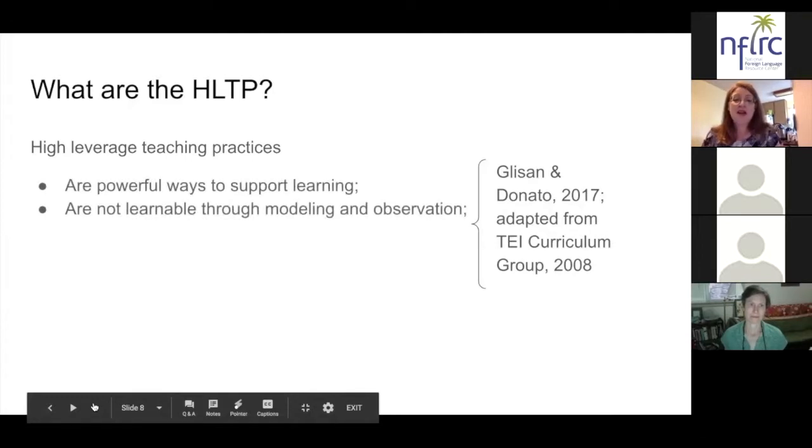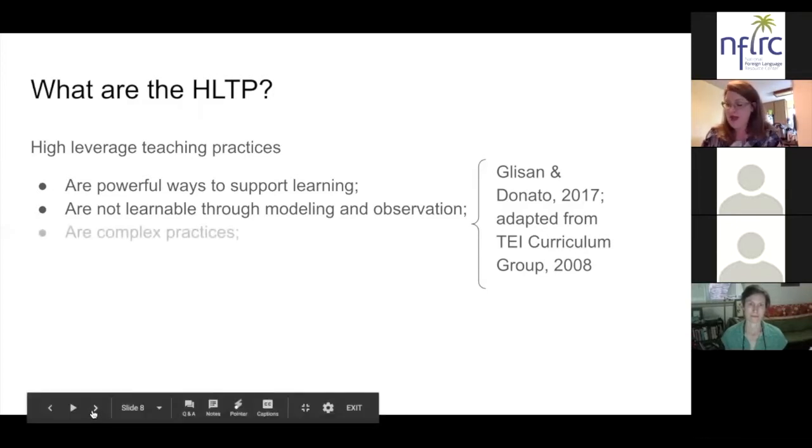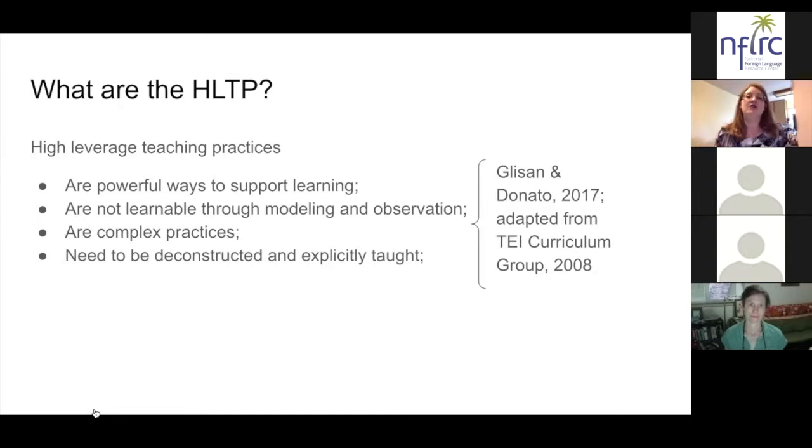They are not able to be learned exclusively by modeling and observation, even though that might help at first, because they are complex and therefore need to be deconstructed into their parts and explicitly taught. New teachers coming into the profession need opportunities to practice each of the practices and then come back together to debrief that first go-around and identify strengths and challenges.